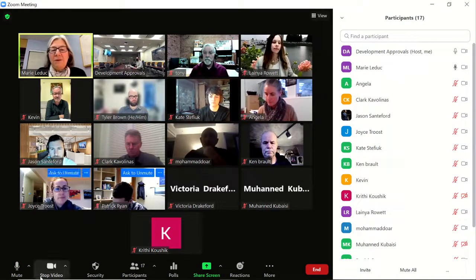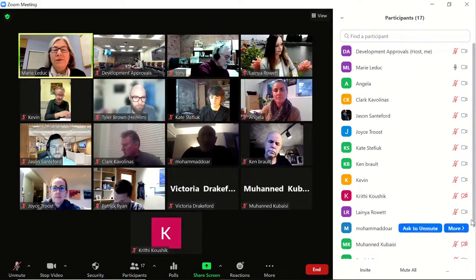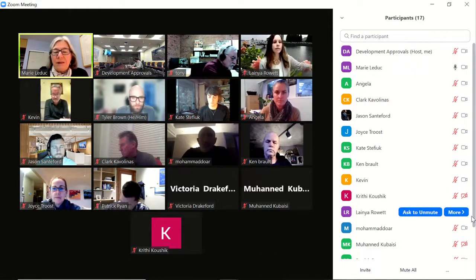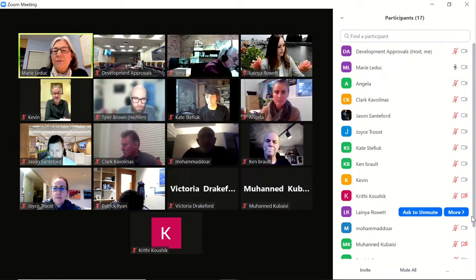Good evening everybody and welcome to the Design Advisory Panel meeting for January 27th. Just a note that this meeting is live streamed and video recorded for the public.